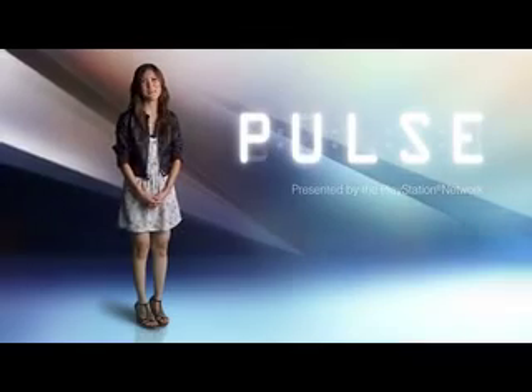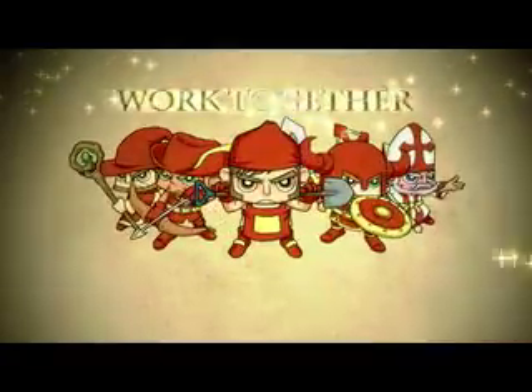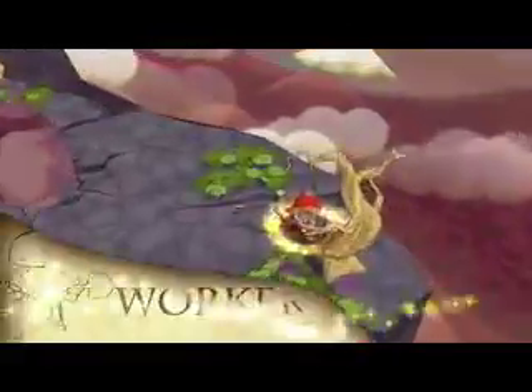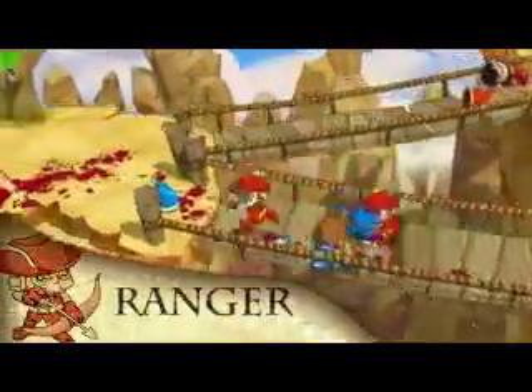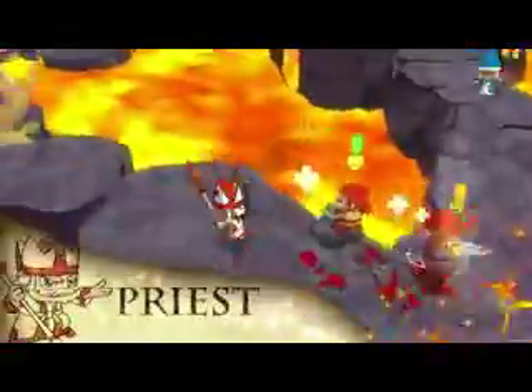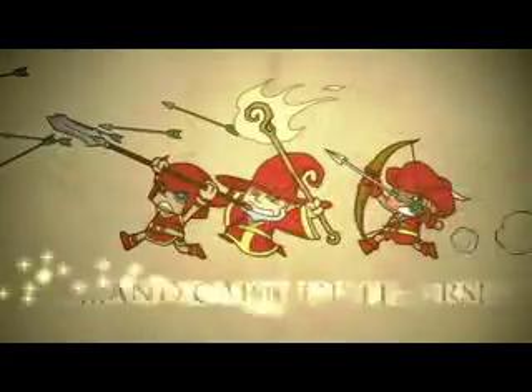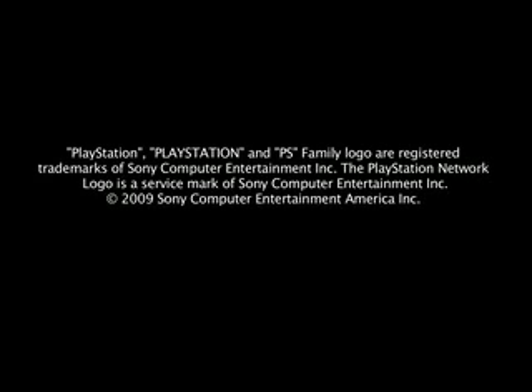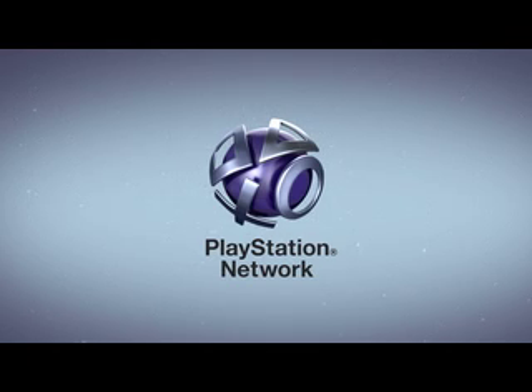Thanks again for joining us for this edition of Pulse, presented by the PlayStation Network. We leave you with another look at the fun and mayhem of Fat Princess. I'm Christina Lee — we'll see you back here in a couple weeks. Let the battle commence! This has been a presentation of the PlayStation Network.